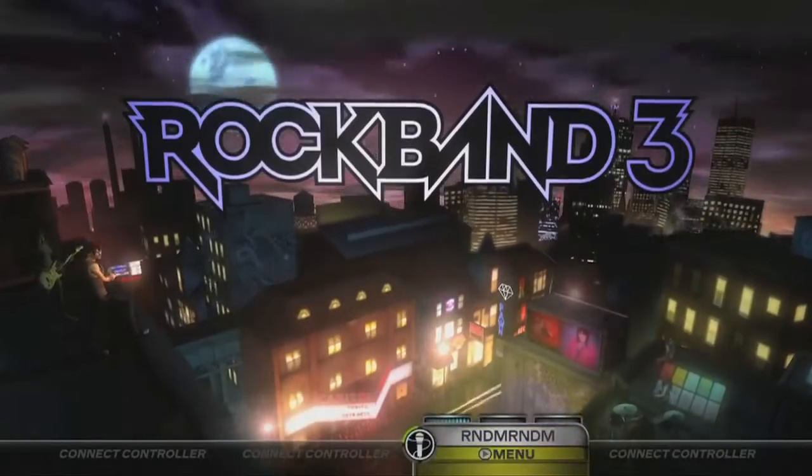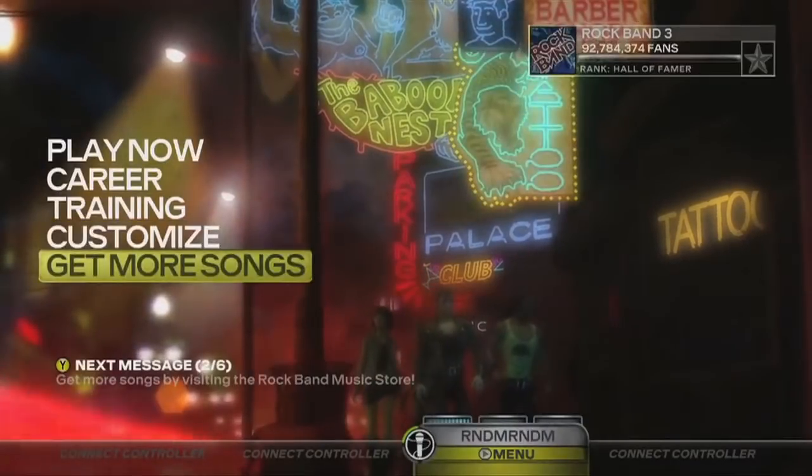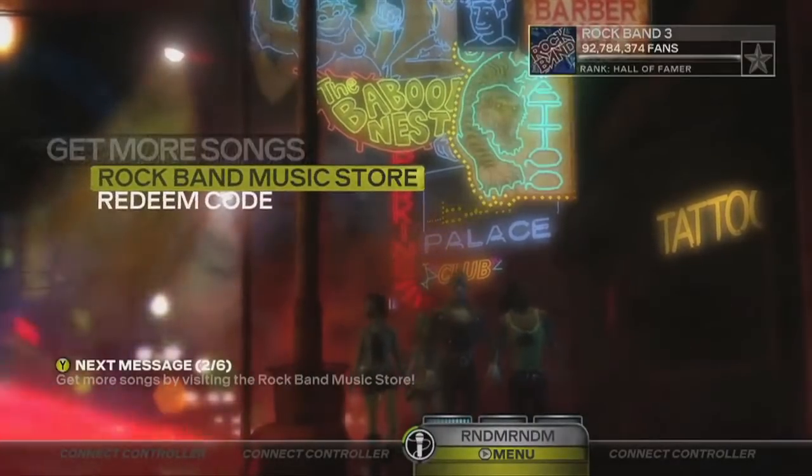If you've got your console hooked up to the internet, you can visit the Get More Songs section of the main menu. From here, scroll down to the Rock Band Music Store.